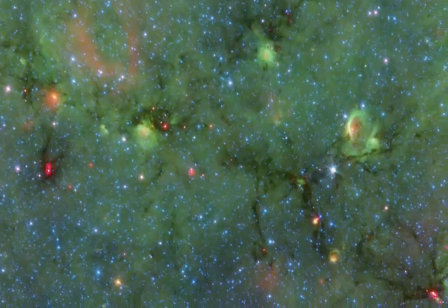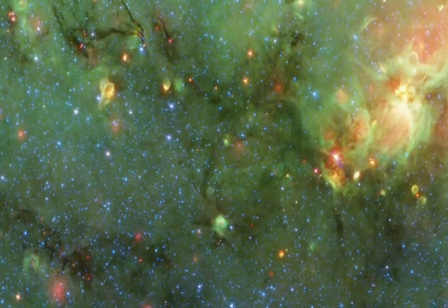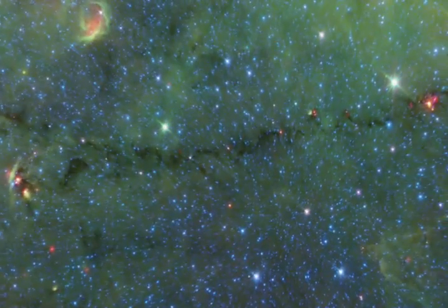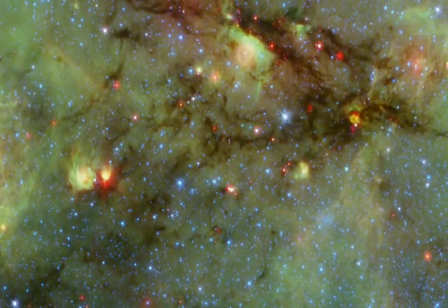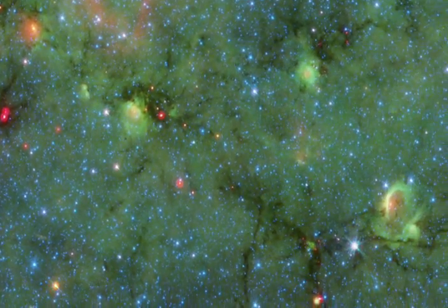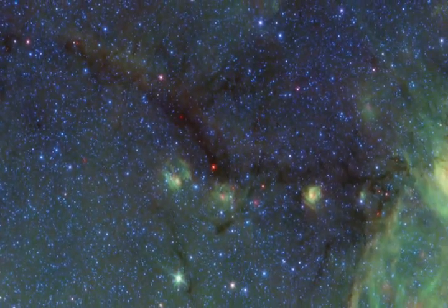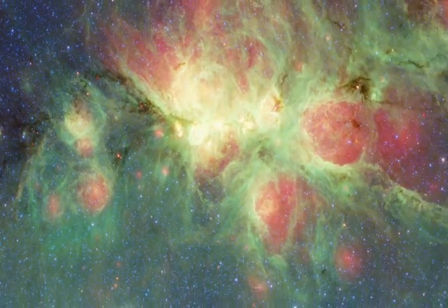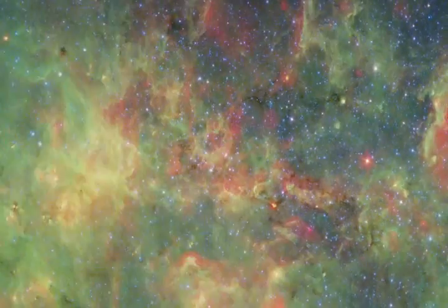These ubiquitous dark filaments are dust clouds so dense they're opaque even in the infrared. They're dense enough to trigger gravitational collapse and form new stars. The red dots seen along these filaments are embedded protostars, only barely seen at the longest and most transparent infrared wavelengths. Once the stars are fully formed and glowing from the heat of nuclear fusion, they illuminate, warm, and disrupt the surrounding dust, creating these dramatic structures.